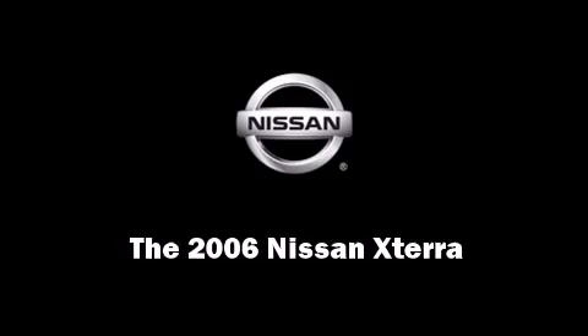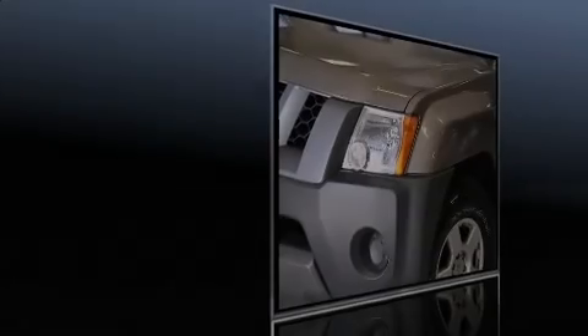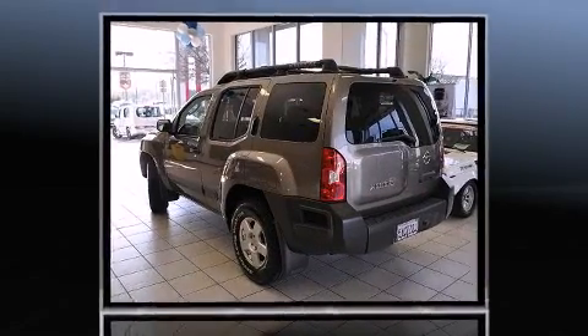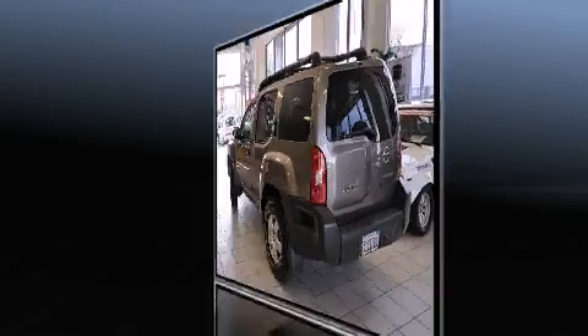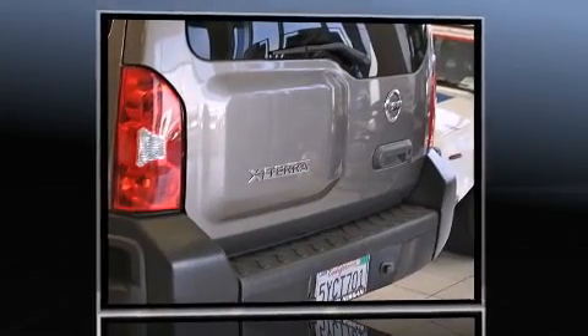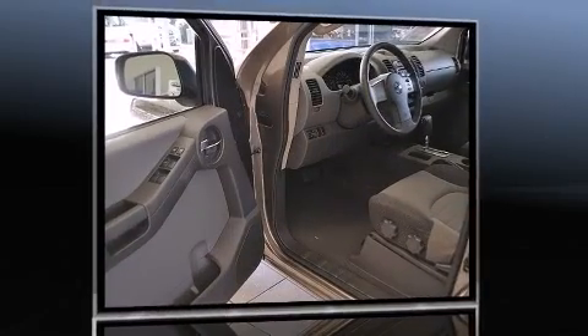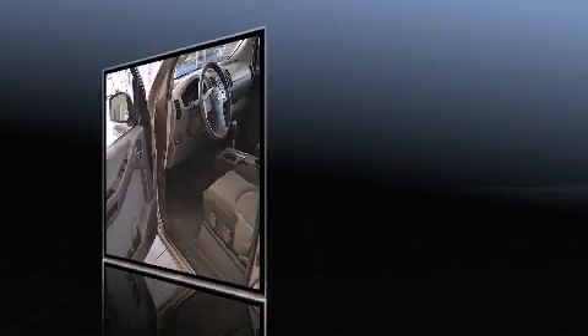Introducing the 2006 Nissan XTERRA. With just over 30,000 miles on the odometer, this four-door sport utility vehicle prioritizes comfort, safety, and convenience. It features four-wheel drive capabilities, a durable automatic transmission, and a four-liter six-cylinder engine.